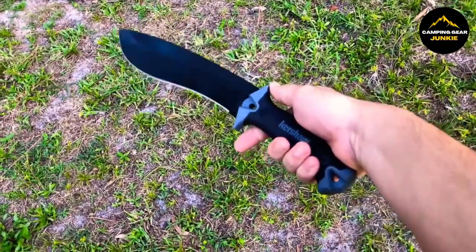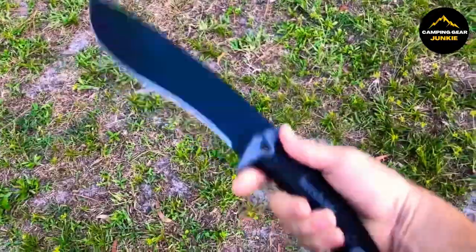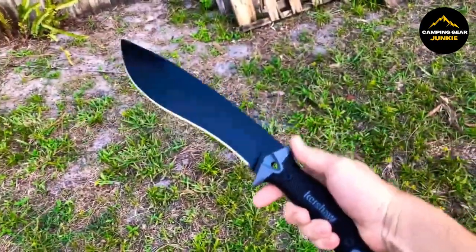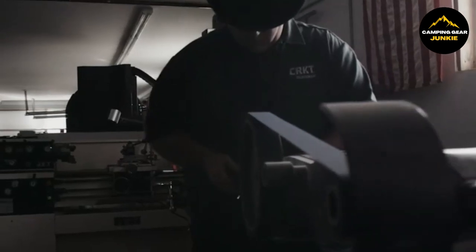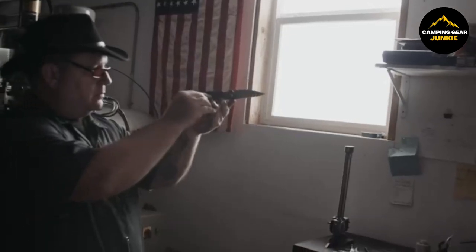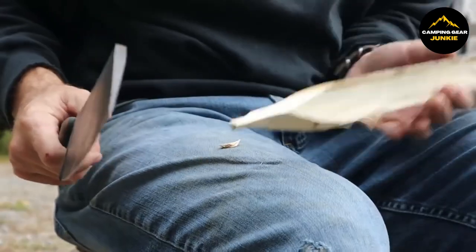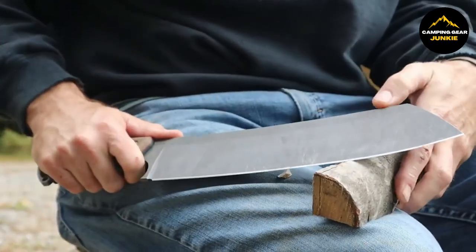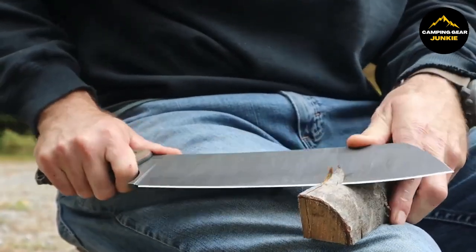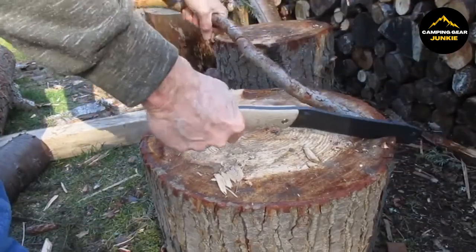This sturdy tool proves ideal for camping activities such as food prep, packing firewood, and more. And that's a wrap on our journey through the best of the blade world for 2024. You've seen the sharp, the strong, and the downright sturdy to back you up wherever adventure leads. Swipe or click the links below to grab the one that's going to be your new sidekick in the great outdoors, or even in your own backyard. Don't forget to like, share, and subscribe for more gear guides and all things rugged. Until next time, stay sharp and adventure on!